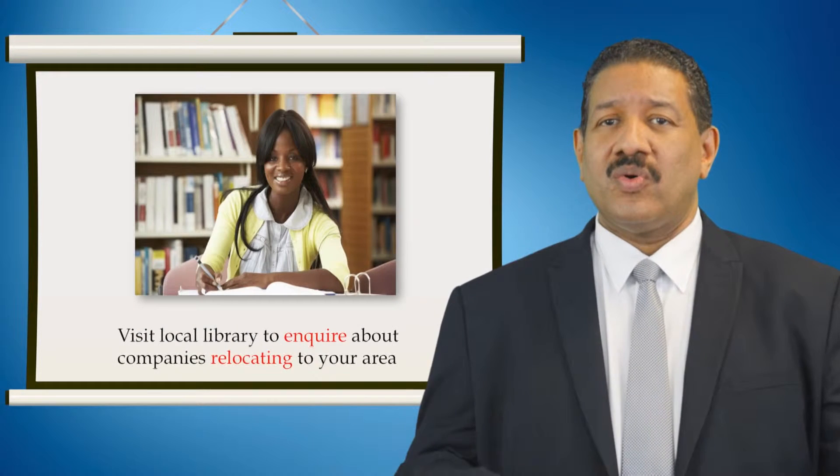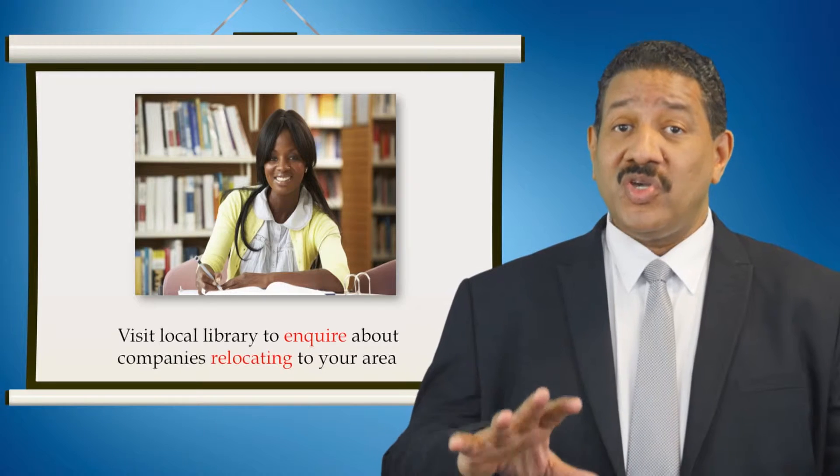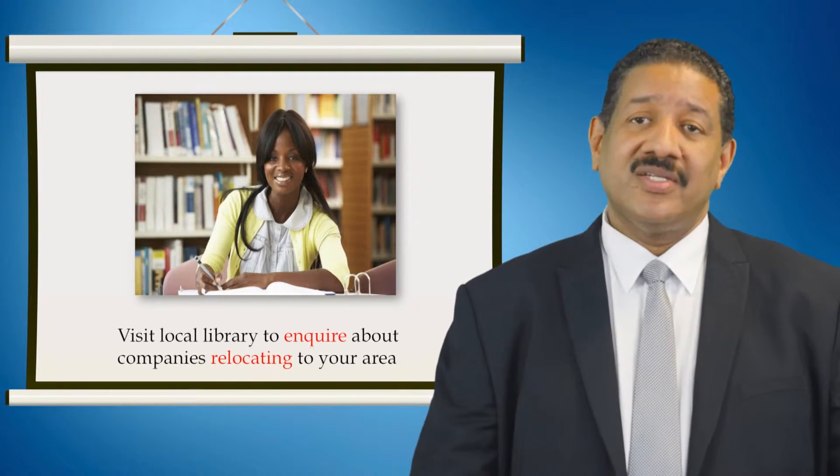If you go to a local town hall or library, or contact your local councils, you can make inquiries about new companies relocating to your area. If they are relocating from some distance, then a large number of their existing staff won't necessarily be willing to relocate, which will definitely result in vacancies for you to fill. It is best to contact the company before they relocate. Most libraries and council offices have this information on their website, so make this your first port of call before going along directly to their premises.